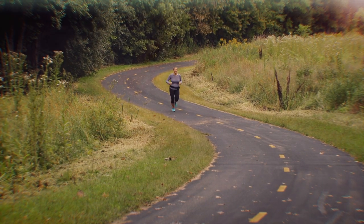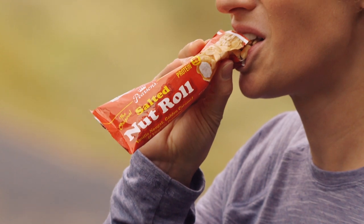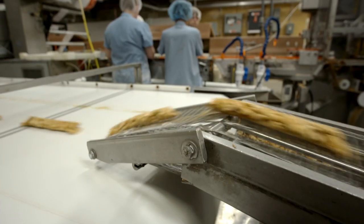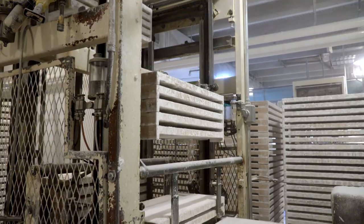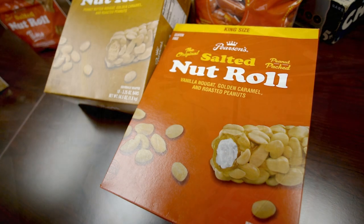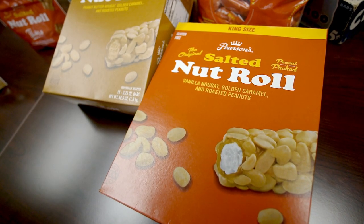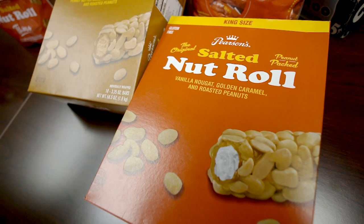Welcome back to Made for the Outdoors. When you invent a recipe that stays popular for nearly a century, there's no use changing it. It's the same tried-and-true recipe — Grandpa ate the same nut roll you're getting today, because you can go see how we make it and it's the same old-fashioned process. Turns out, this is your grandfather's salted nut roll.